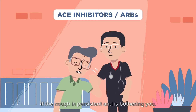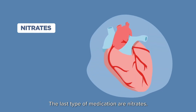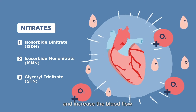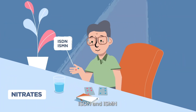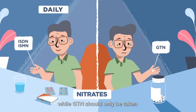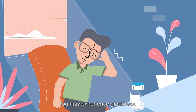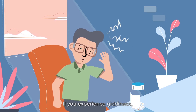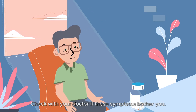The last type of medication are nitrates. These relax the heart vessels and increase blood flow and oxygen supply to the heart. ISDN and ISMN should be taken daily to prevent chest pain, while GTN should only be taken to relieve episodes of chest pain. You may experience giddiness, headaches, or flushing on your face. If you experience giddiness, change your posture slowly. Check with your doctor if these symptoms bother you.